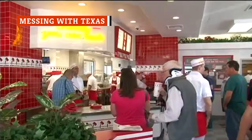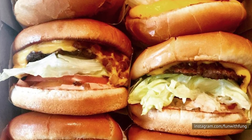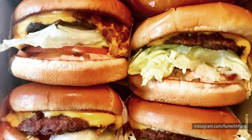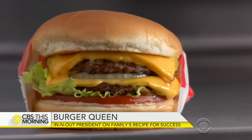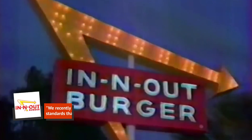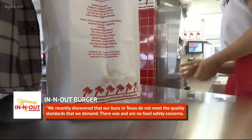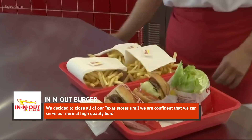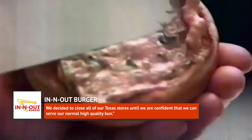All In-N-Outs in Texas shut down for 48 hours back in June 2018 due to sub-par buns. Yes, buns! Though it might seem like a trivial reason to close, the chain is just that committed to serving the best, fluffiest burger buns you ever sunk your teeth into. The company said in a statement: "We recently discovered that our buns in Texas do not meet the quality standards that we demand. There was and are no food safety concerns. We decided to close all of our Texas stores until we are confident that we can serve our normal, high-quality bun." No word on what the bun issue actually was, but the company's reaction certainly proves how serious they are about their burgers.